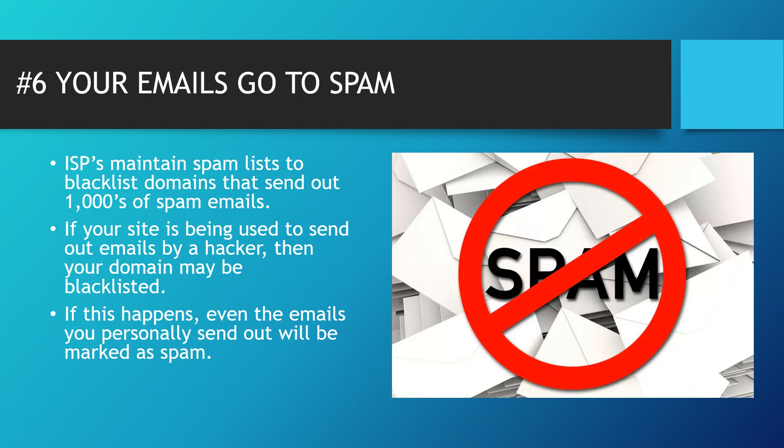Tip number six: your emails go to spam. Internet service providers maintain spam lists to blacklist domains that send out thousands of spam emails. If your site is being used to send out emails by a hacker, your domain may be blacklisted. If this happens, even the emails you personally send out will be marked as spam and go into people's spam folders — that's another way you'll be able to find out.